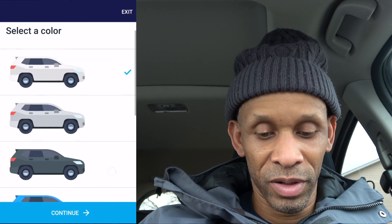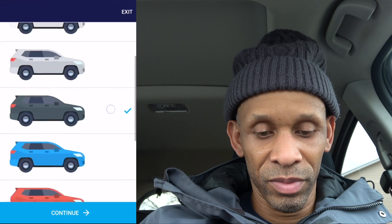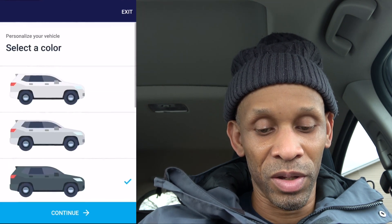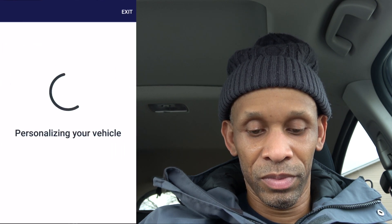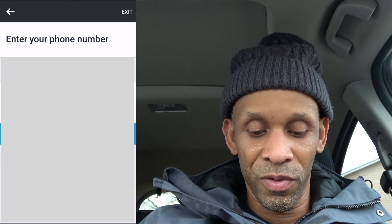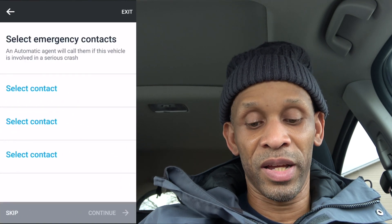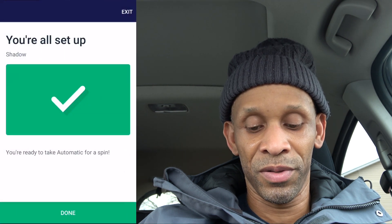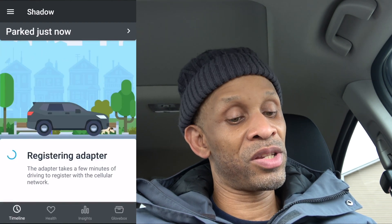I pick the closest color I can find — this should really give you a choice to pick your own color. My vehicle nickname is Shadow. I click continue, the vehicle is personalized, and I enter my phone number for the emergency setup. I can also select some emergency contacts but I'll do that later. And I'm all done — there's my vehicle, it says it's parked and it's registering with the network.